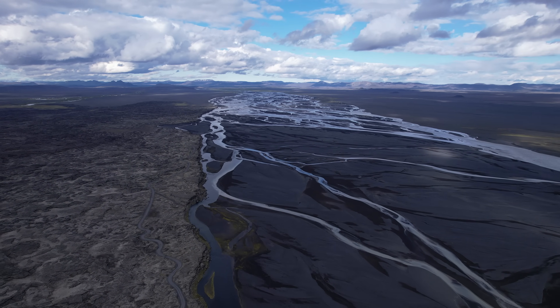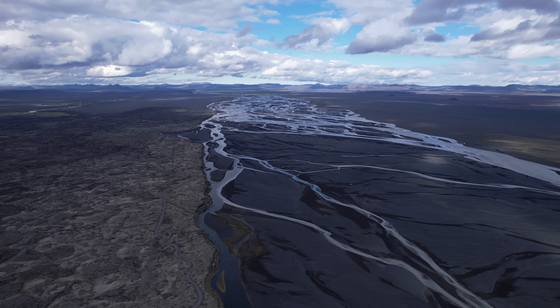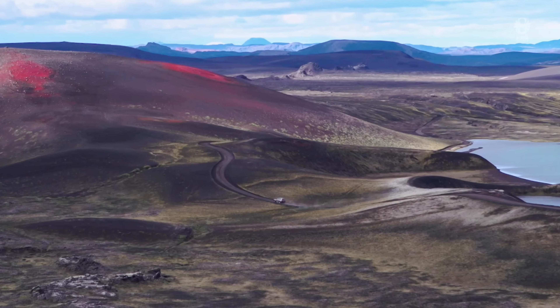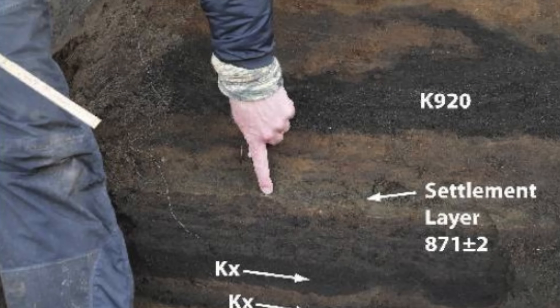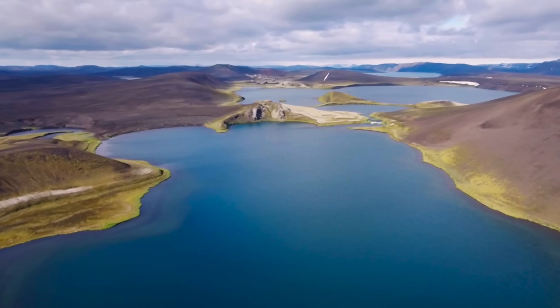Shortly before the settlement of Iceland, around the year 870, we got the so-called Vatnöldur eruption. The tephra layer from that eruption has always been easy to recognize, so it is a reference calendar for geologists and archaeologists — we call that layer the settlement layer. Then we got the Vatnöldur eruption in the year 1477.